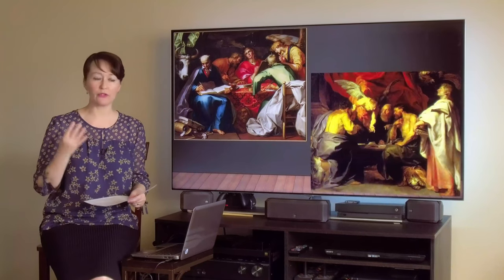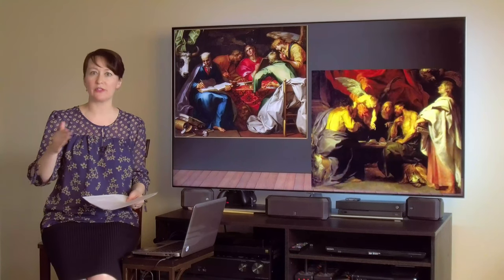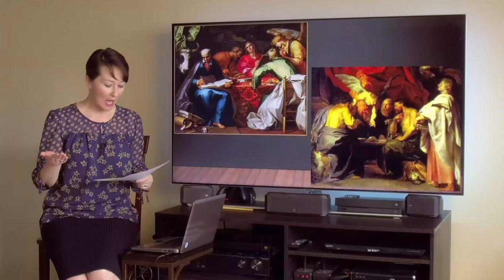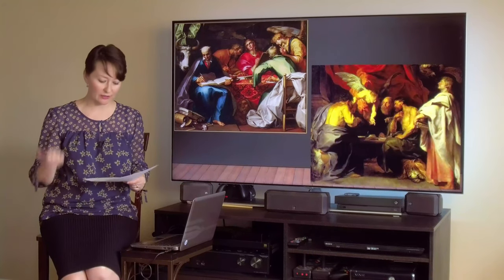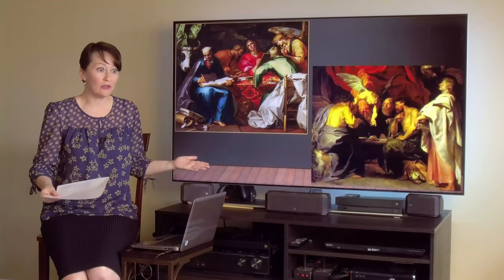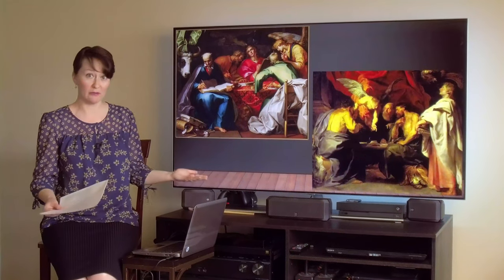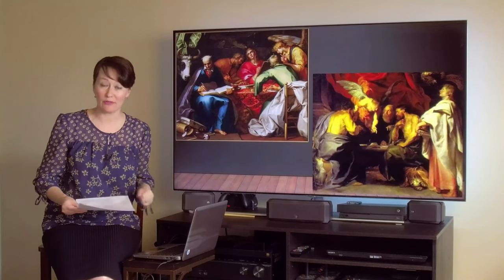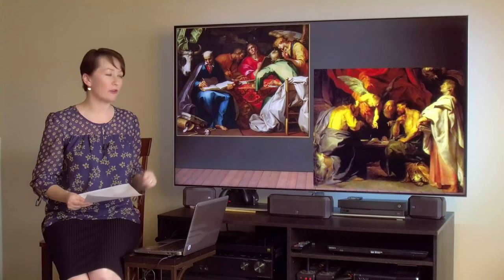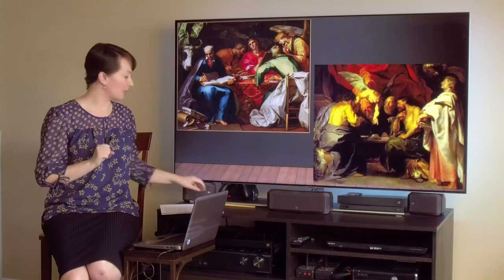What are the four Gospels? Those are the first four books of the New Testament of the Christian Bible, and each one of those books tells the story of Jesus from a different perspective — the perspective of the four evangelists: Matthew, Mark, Luke, and John. Now, here's the thing: in art, how do you depict people that we've never seen before? We don't have photographs of Matthew, Mark, Luke, and John to paint accurate representations of them. So we do it through symbols. And that is what you see here on the screen — two different interpretations of the four evangelists. Let's dive in, shall we?